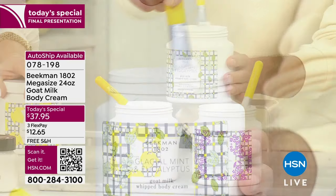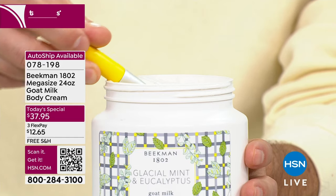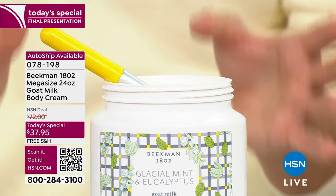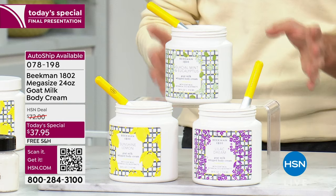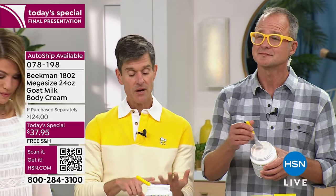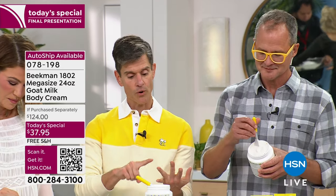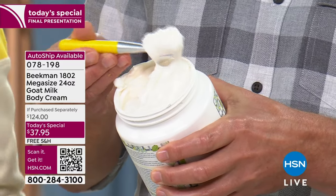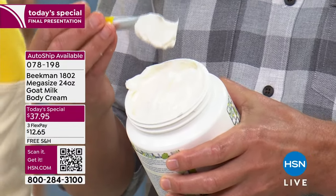It's $124 for 24 ounces. Here's what makes this so unique as a body moisturizer: it has won Best Body Moisturizer at HSN for the past three years in the Customer Choice Awards. It has argan oil, shea butter, goji berry, milk thistle, grapeseed extract, mango, aloe — all those ingredients in the goat milk delivery system.